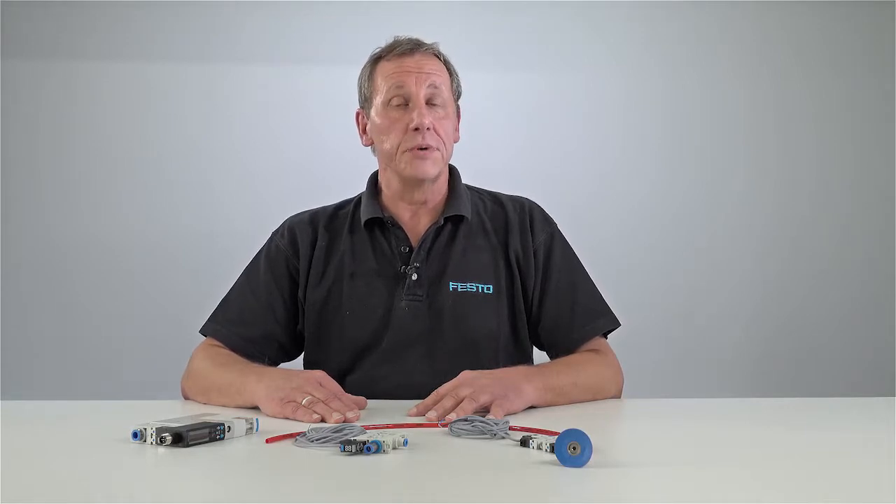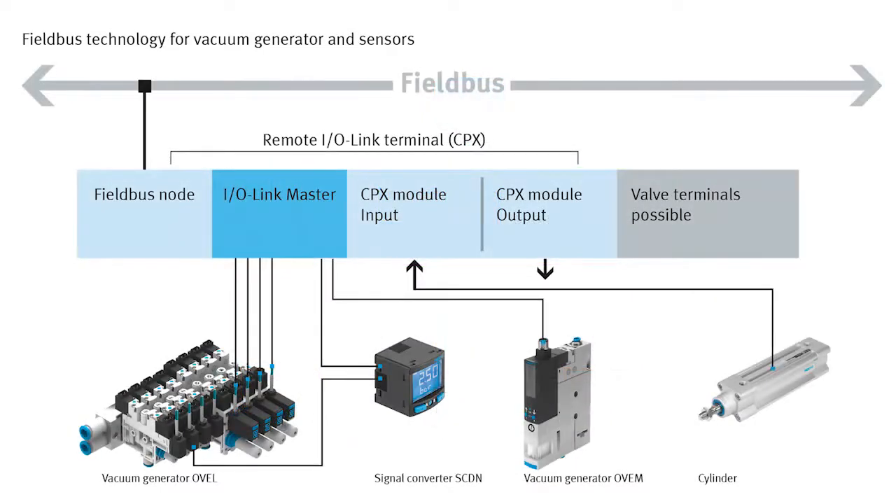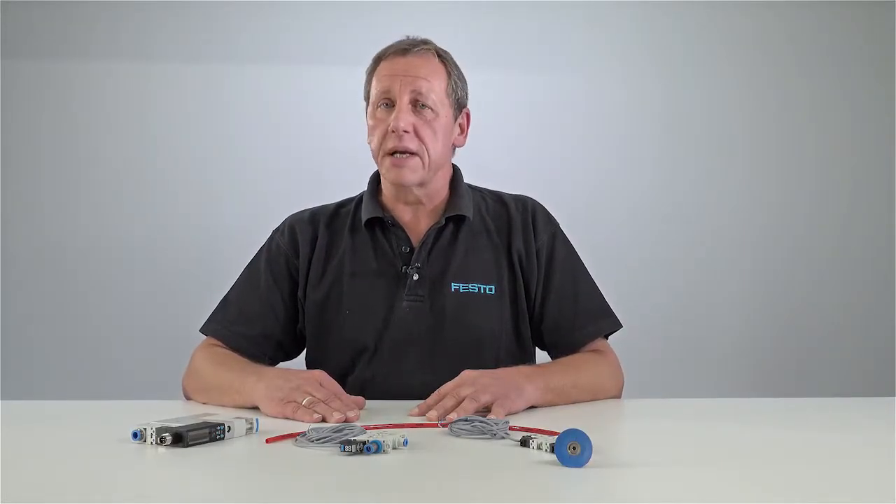What is new is the function monitoring and data parameterization via IO-Link. The unit is controlled and regulated directly via the machine controller. This makes installation and commissioning much quicker and easier.